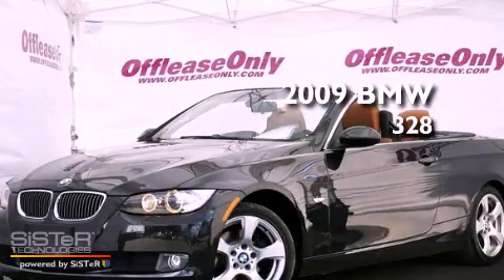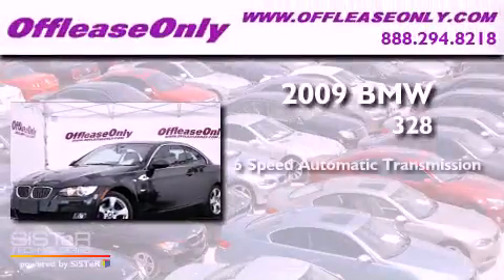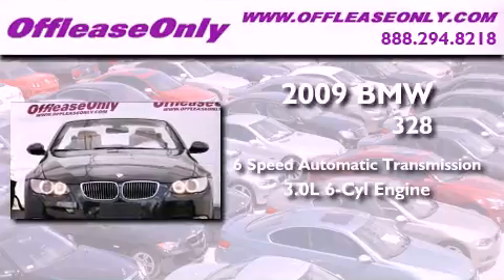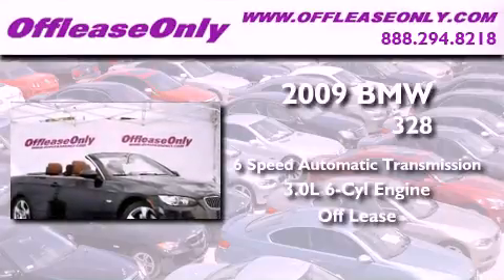This is a 2009 BMW 328. This vehicle has seating for four adults, a 3.0-liter inline six-cylinder engine, plus having just come off lease, this BMW is in like-new condition.